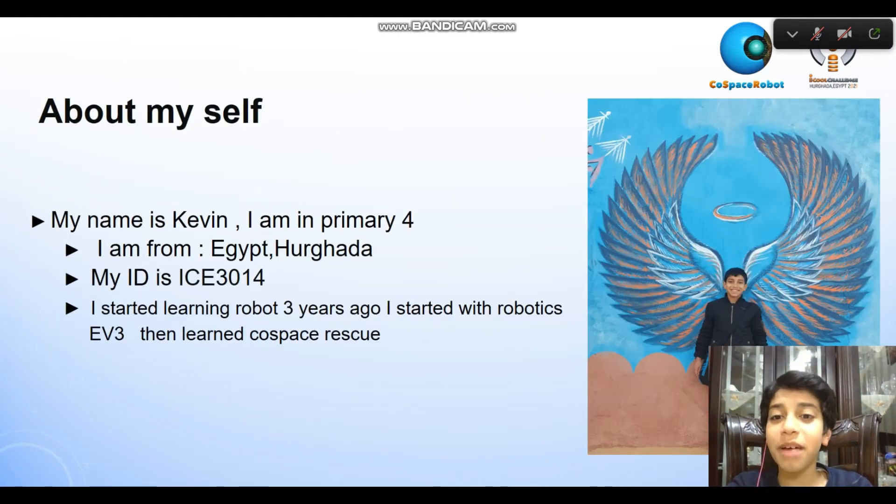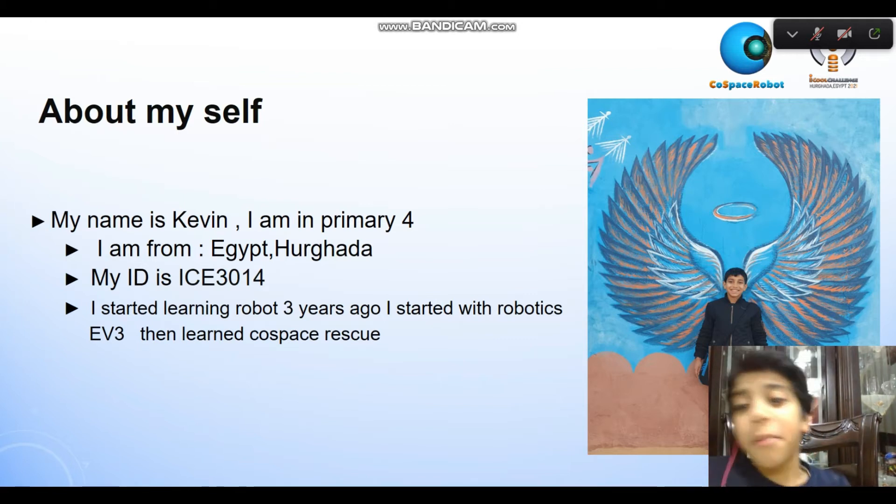Hello, my name is Kevin. I'm in primary 4. I'm from Egypt. My ID is ICE 3014.